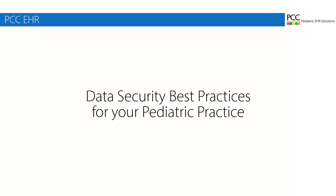Hi everyone, my name is Nate. I'm on the documentation team here at PCC, and today I'm going to talk about best practices for data security at your pediatric practice, and give you a list of things you can do today to help keep your data safe.